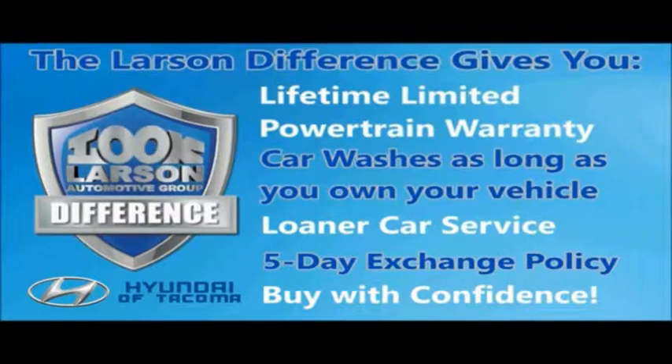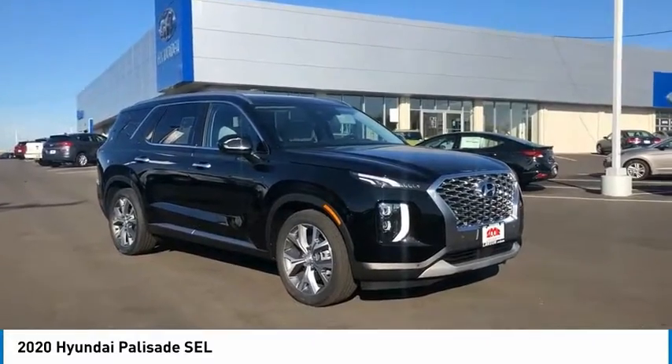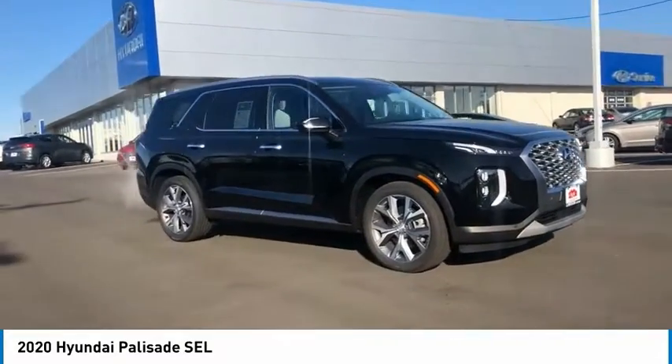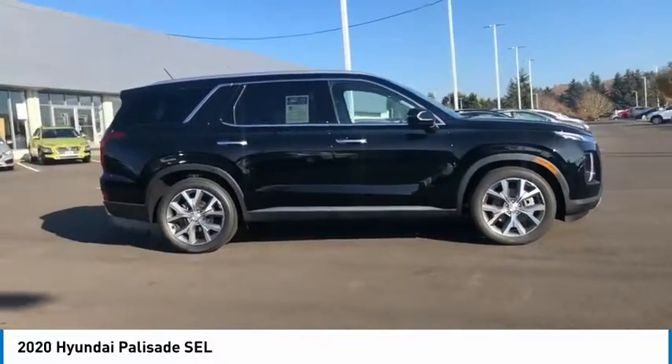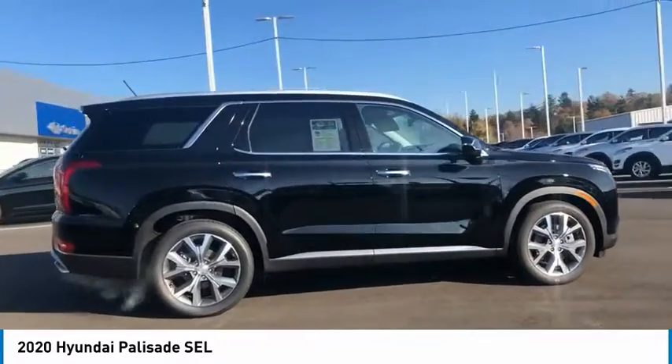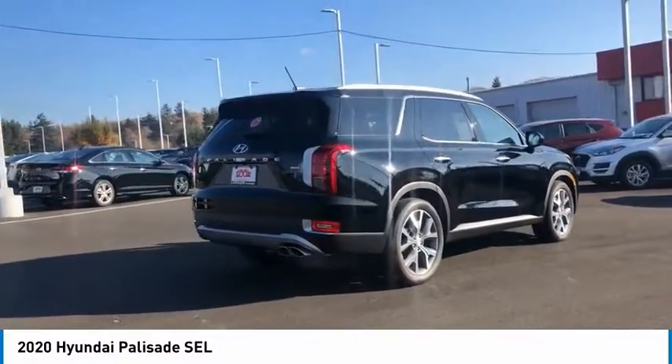Live. Give. The Larson Difference. Make a great choice today with the 2020 Palisade. The Hyundai Palisade includes loads of interior room, third-row seating, and a stylish exterior. Throw in all the additional technology features and your family will be thrilled to ride around in style.